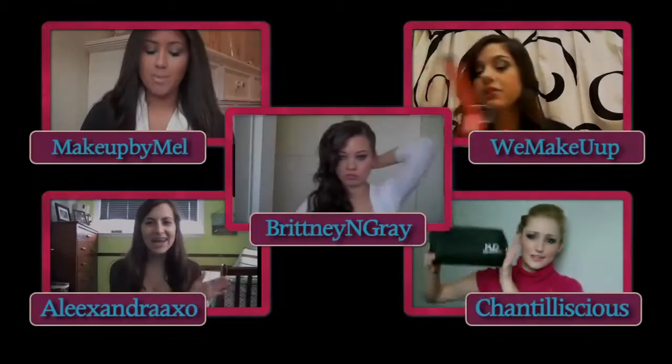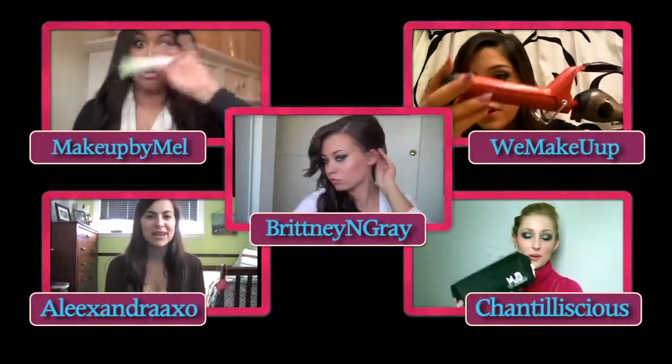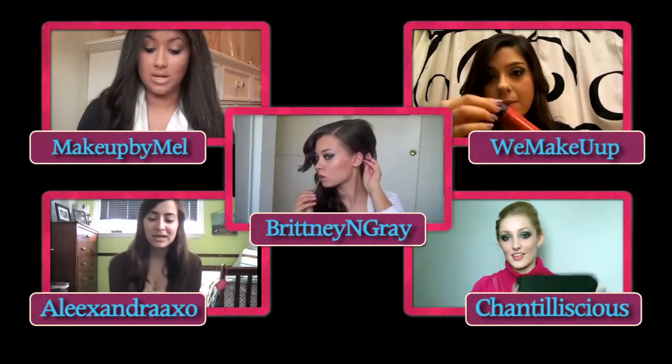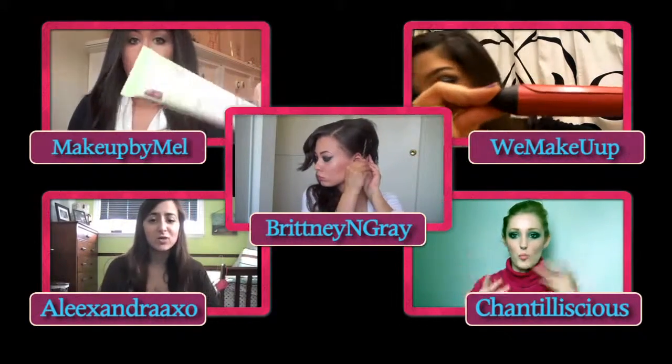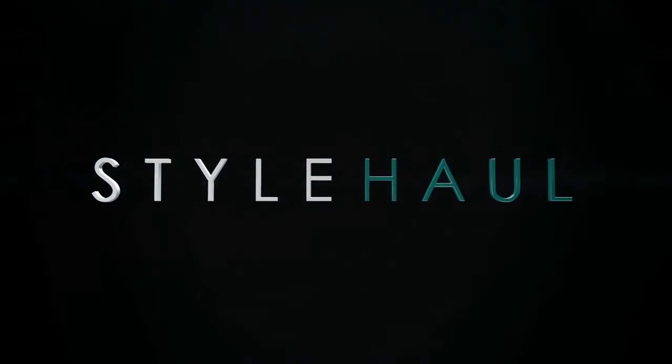Thanks for watching, guys. Aw, it's the end. Thank you guys so much for tuning in. Be sure to check back here on Friday for the latest and greatest in fashion and beauty. I'm Brianna Lane, and I'll see you guys next time. Bye. To watch any of the videos featured on today's episode, click on one of these links. We'll see you next time.